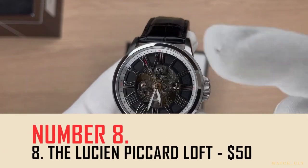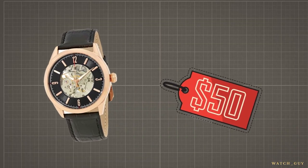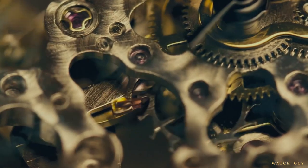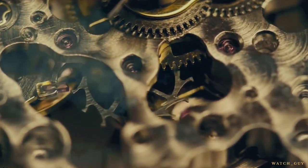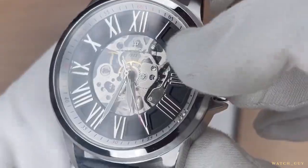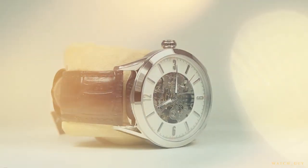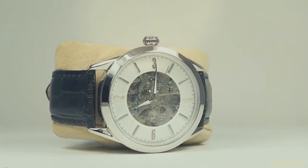Number eight: the Lucian Picard Loft, $50. With a price tag of only $50, this watch is a steal. You'll be hard-pressed to find another skeleton watch that offers the same bang for your buck. But as with any good deal, there are a few downsides to consider. First, the 45mm case may be a bit too large for some wrists, leaving you with a bulky and uncomfortable timepiece.